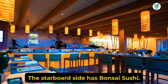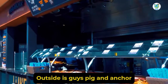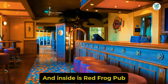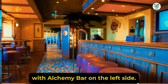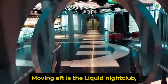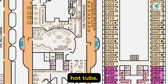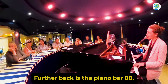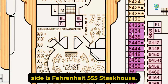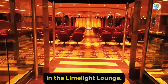The starboard side has Banzai Sushi, a Japanese dining venue. Outside is Guy's Pig & Anchor BBQ Smokehouse, and inside is Red Frog Pub with Alchemy Bar on the left side. Moving aft is the Liquid Nightclub, which also connects to two outdoor hot tubs. Further back is the Piano Bar 88. On the port side is Fahrenheit 555 Steakhouse, and you'll enjoy the shows in the Limelight Lounge.